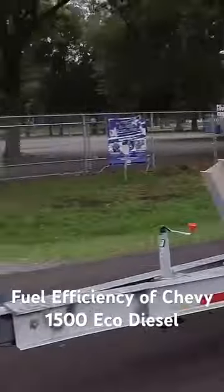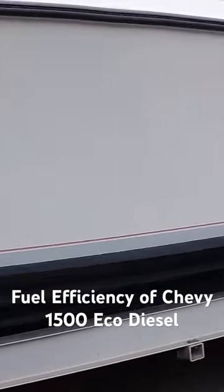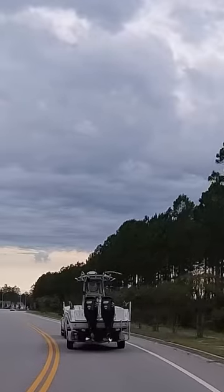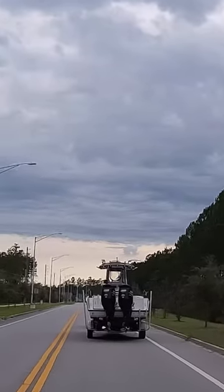I took it to work today and going to work I was about 30, right at 30 miles per gallon. Coming back with traffic I was like 26, 27, so you know for a truck this big that's really good. That was way better than the 1500 gas engine truck that we tested — for all intents and purposes about the same truck, just different engine — so it's pretty cool that the diesel engine does really well in mileage.